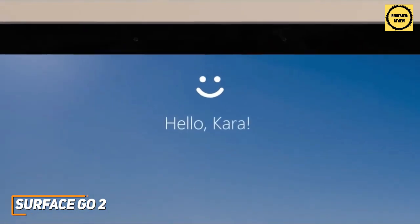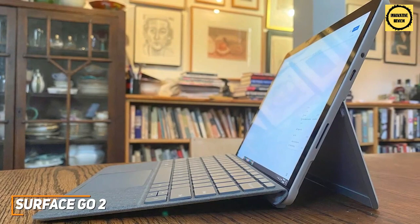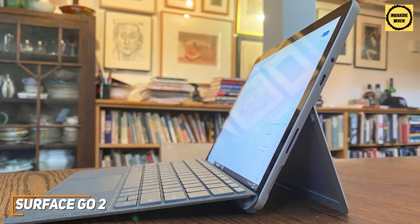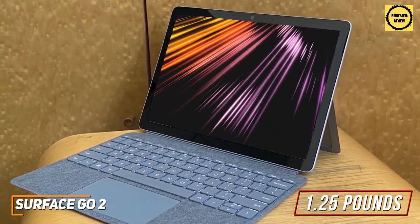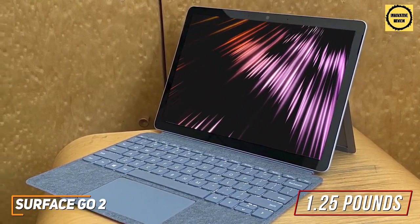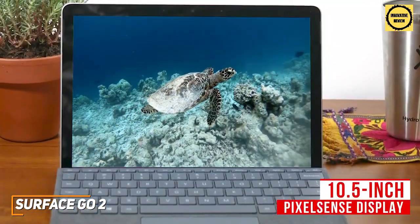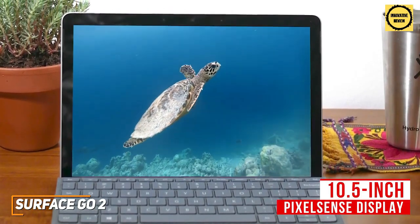The Surface Go 2 offers versatile functionality, solid overall performance, and a solid display to help students increase productivity and complete schoolwork. While it lacks the power of more expensive models, it still performs well for budget-conscious students. It has a nearly identical design to its predecessor with a built-in kickstand, a thin and lightweight build at around 1.25 pounds, and a 10.5-inch PixelSense display with 1920x1280 resolution, thin bezels, and impressive color accuracy.